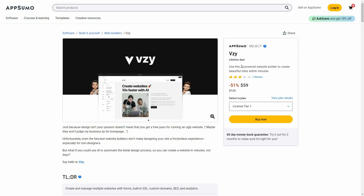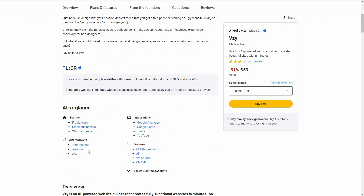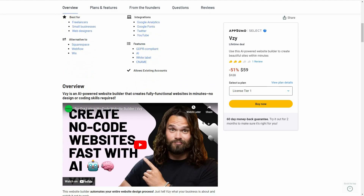The great news is VZ is currently available on AppSumo as a lifetime deal. The regular price is over $100, but at AppSumo you are getting it at only $59. VZ is an alternative to Squarespace, Webflow, and Wix.